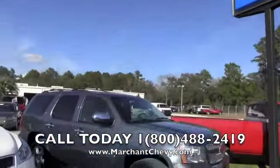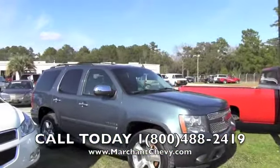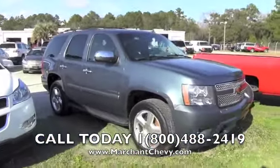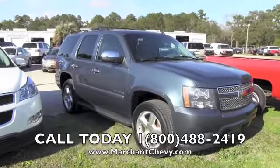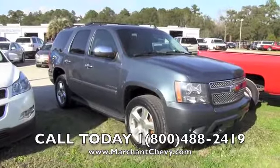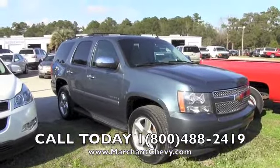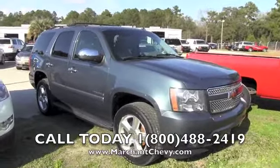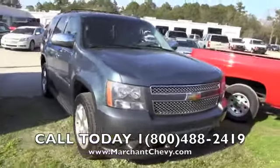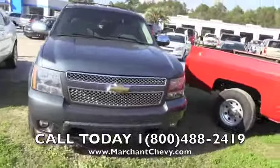Hey everybody, today we're here at Marchant Chevrolet looking at an absolutely beautiful Chevy Tahoe. This one is a 2008 Tahoe LTZ — what a good looking Tahoe it is. Stock number — make sure you give this to the salesperson when you call — 13C144A. Please jot that down on your notepad while you're watching this video today.